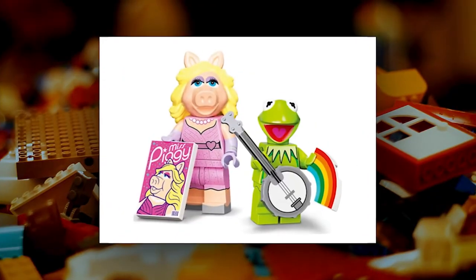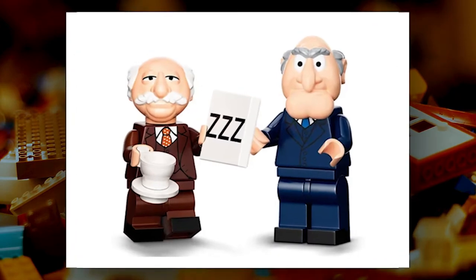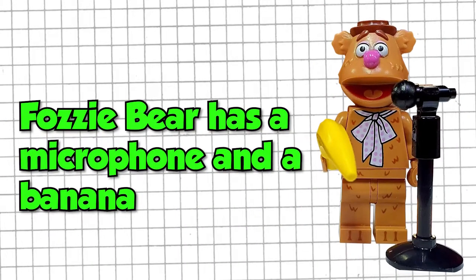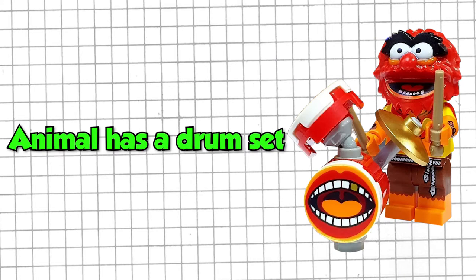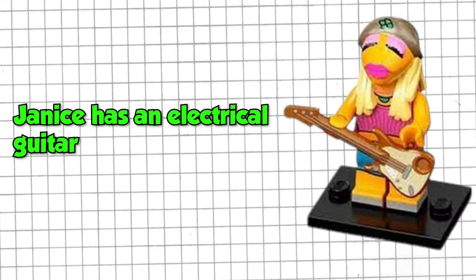The printing is nicely done and fairly subtle, which is appropriate for a set like this. The accessories included with the minifigures are also nicely done. Each character comes with one or two appropriately themed accessories. Kermit comes with a guitar and a rainbow tile, Miss Piggy has a magazine with her own name, Fozzie Bear has a microphone and a banana, Gonzo has his love Camilla the Chicken, Animal has a drum set, Swedish Chef has a whisk and a fruit, and Janice has an electric guitar.